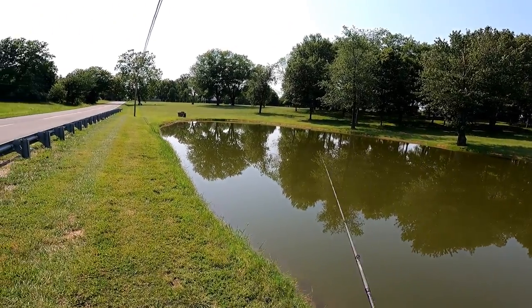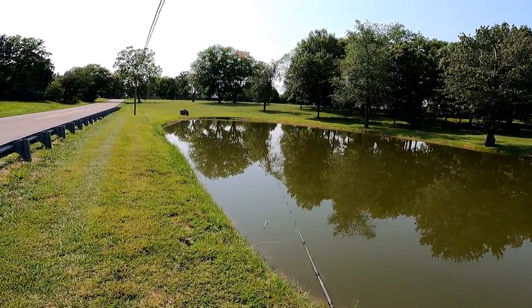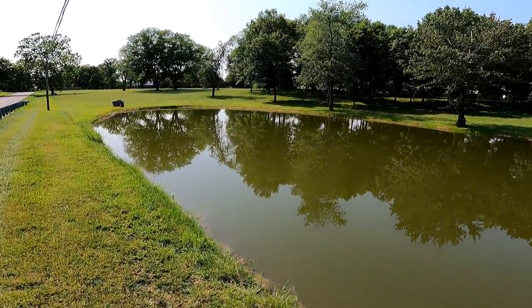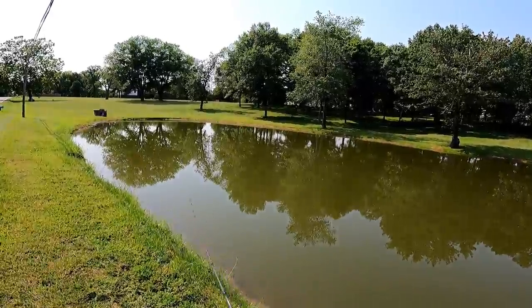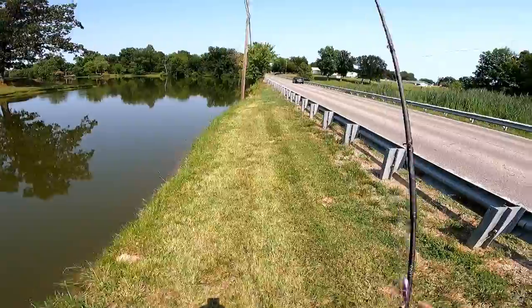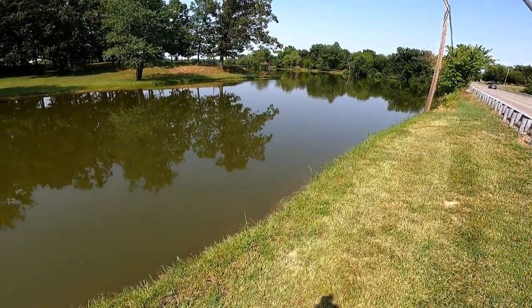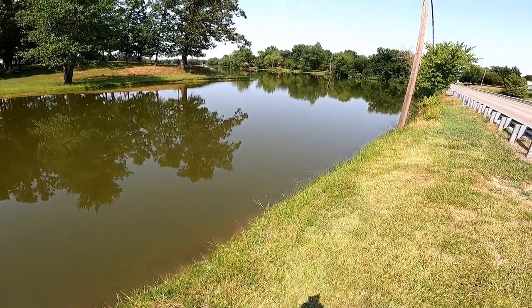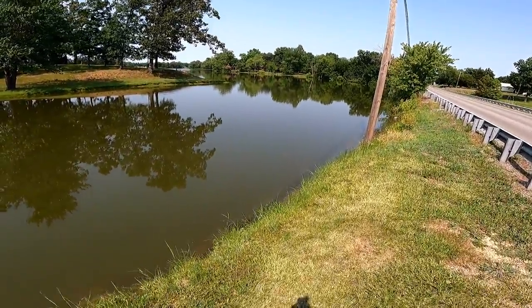Oh guys, I see my line — no way, I wonder if I can get that back. Yes! No lost lure today. I haven't got too much longer out here — I just wanted to come hang out with you guys for a little bit, get the line wet, pull a couple fish, and we've definitely succeeded in that.